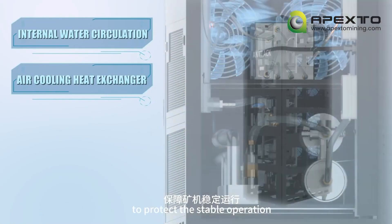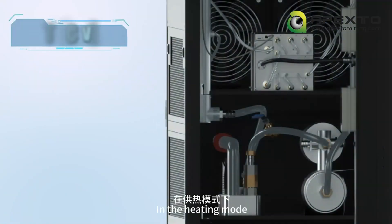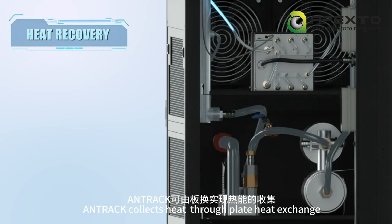The fans on the back of the cabinet can take away the excess heat generated by the operation of the miners to protect stable operation. In heating mode, Anttrack collects heat through plate heat exchange.